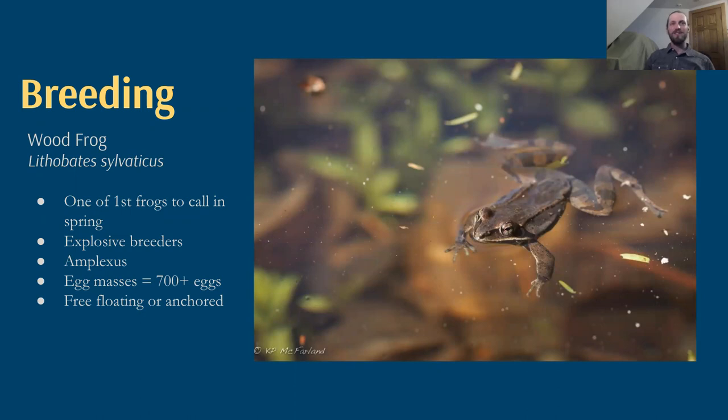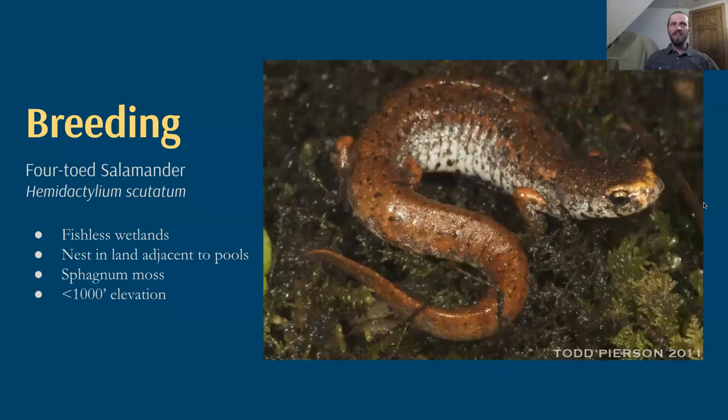Next we have the wood frog, which is one of the first frogs to call in spring. They have that duck-like call that was in the background of the last video, and they're truly explosive breeders. The male will hold on to the back of the female in a grip called amplexus, and as she lays up to 700 eggs, he'll release sperm to fertilize those. Those eggs will form a huge mat that can either float around the vernal pool or be anchored to the bottom or vegetation.